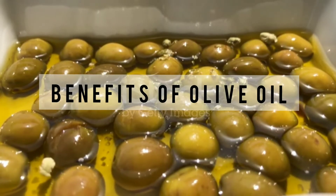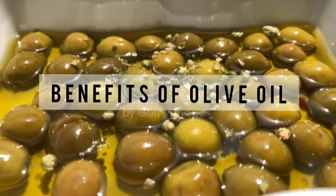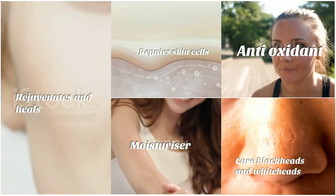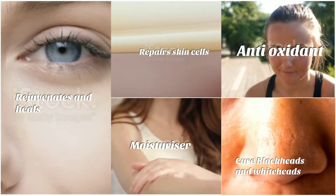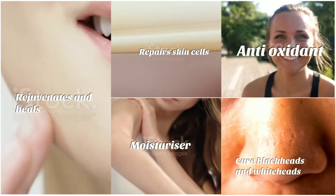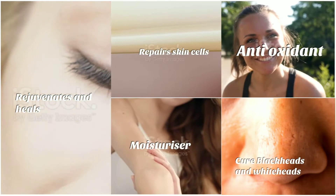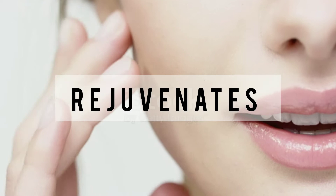Here are the multiple benefits this oil offers when used topically on the skin. The first benefit of olive oil is that it is rich in antioxidants, so it reduces and protects against the harmful impact of free radicals. Then it is a natural moisturizer which maintains your skin's elasticity. The third benefit is it is a natural cure for blackheads and whiteheads. And most interestingly, olive oil repairs the skin cells, unlike other expensive beauty products which just claim but don't deliver.